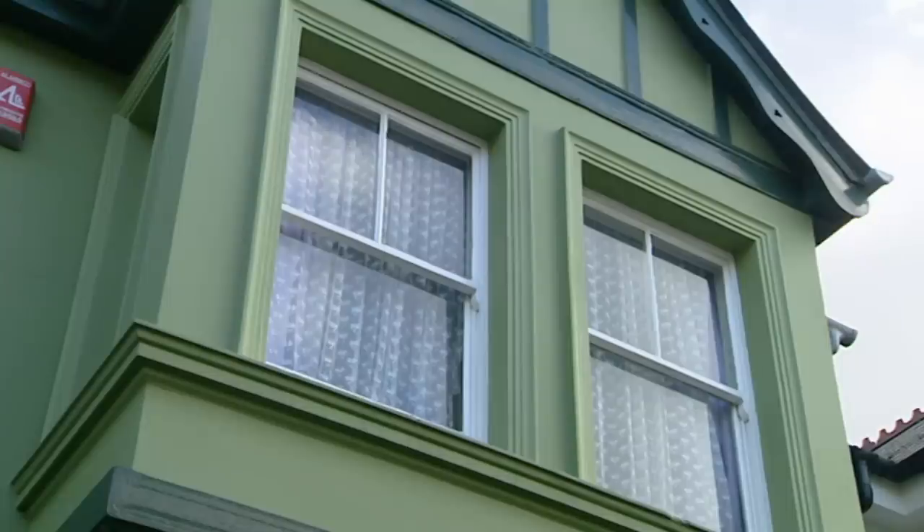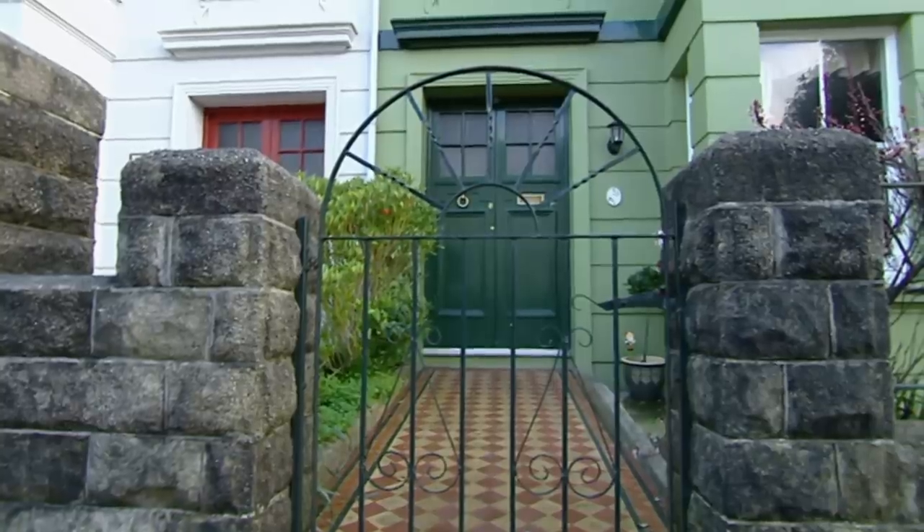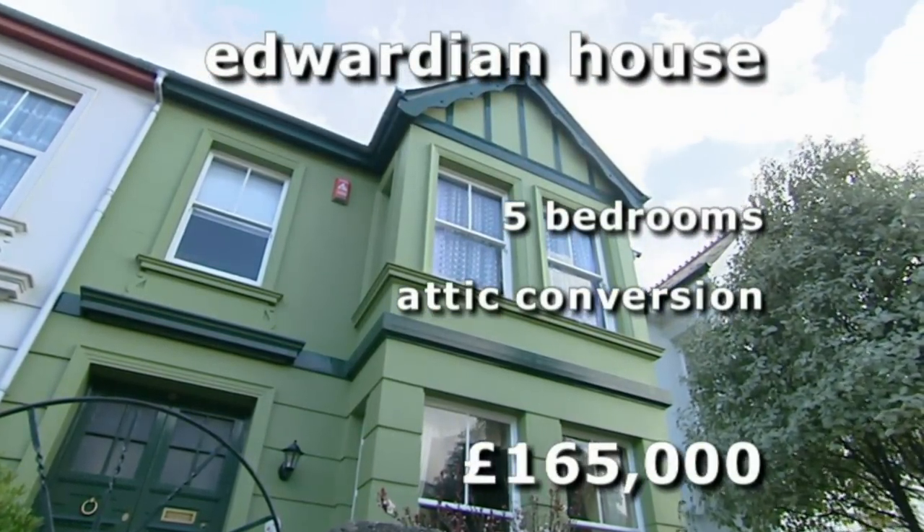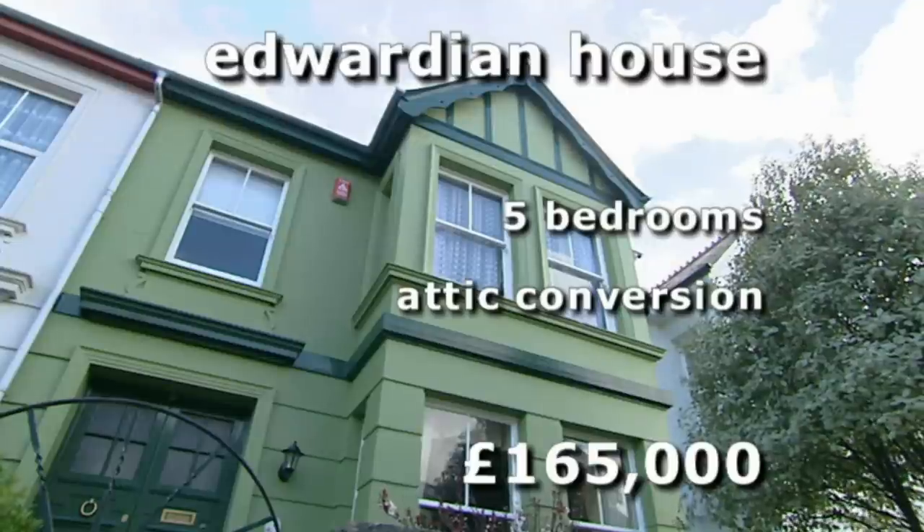So on to our final house. It's an Edwardian mid-terrace. There are five bedrooms, two of them within the attic conversion, and it's on the market for £165,000.